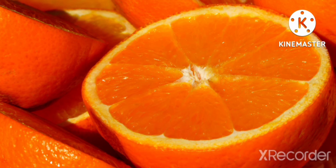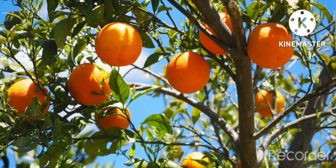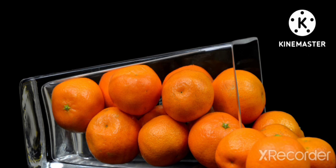Orange is a citrus fruit. It contains a lot of vitamin C. It is orange in color and round in shape. It is available mainly during the winter season. Orange juice is very tasty to drink. Oranges grow on trees and are very good for our skin and health.